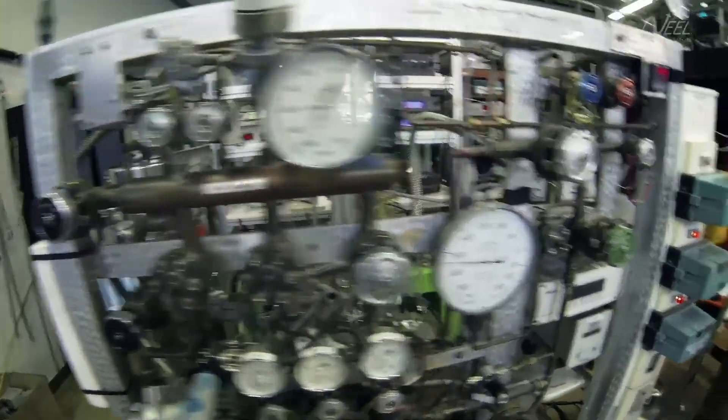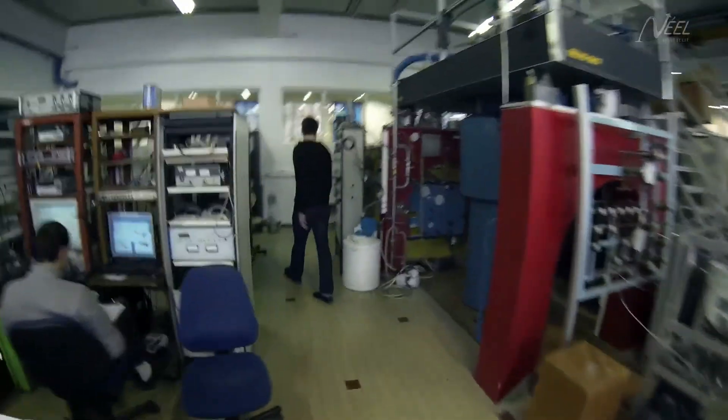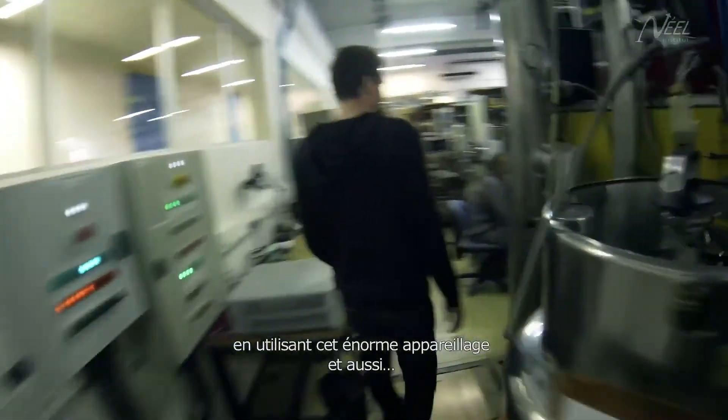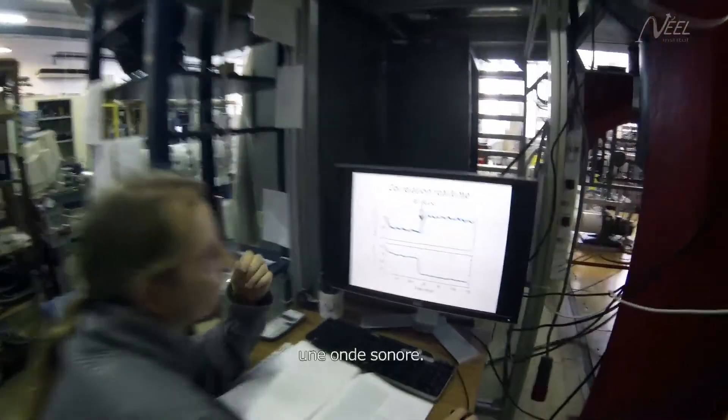That's what they do here, somewhere here in this lab, using this huge machine. Look at this thing — a sound wave.